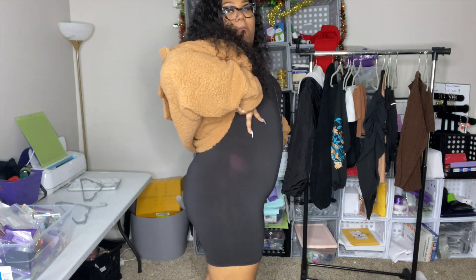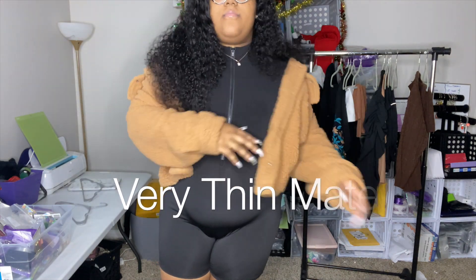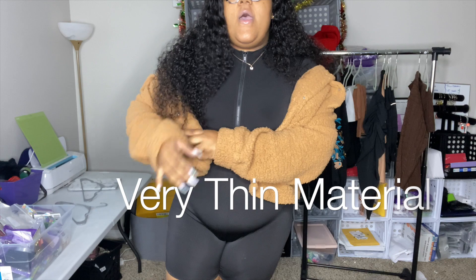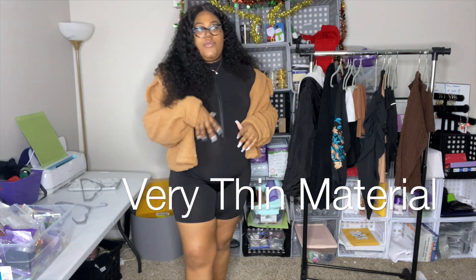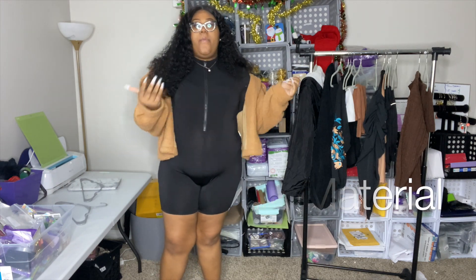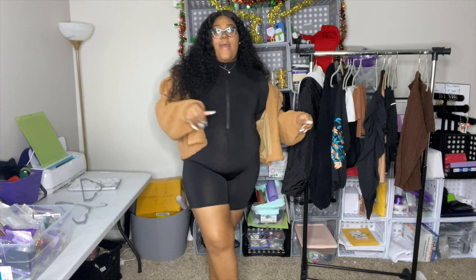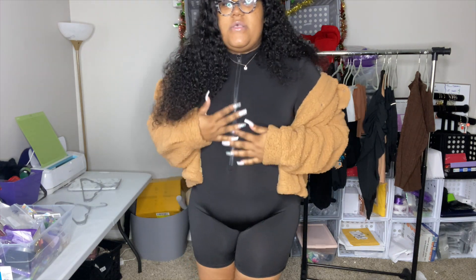I paired these two together because I feel like they go well together. I have a couple of jackets from SHEIN in this haul, so I'll show you guys all three of them. I thought they look good with this outfit, and this teddy coat paired with it gives a good vibe — fall vibes.